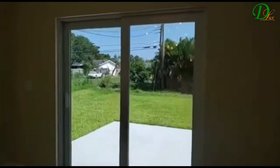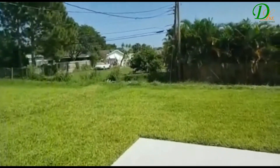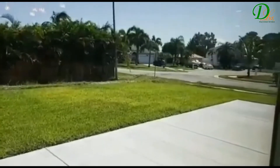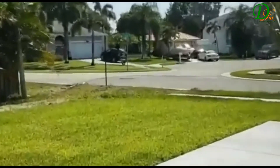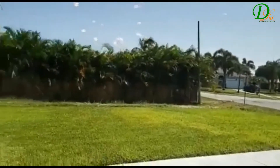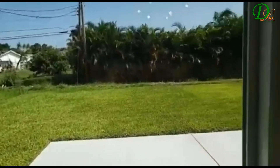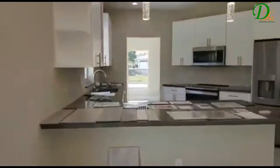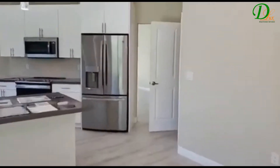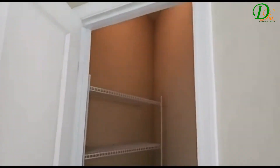I'd like to show you the garden because you can see the grass is going to come all the way. This is high and dry, by the way. You can see from the street you still have a lot of feet from the street to ground level. They built a canal for water retention. So again, you have the kitchen and a pantry closet that is very spacious.